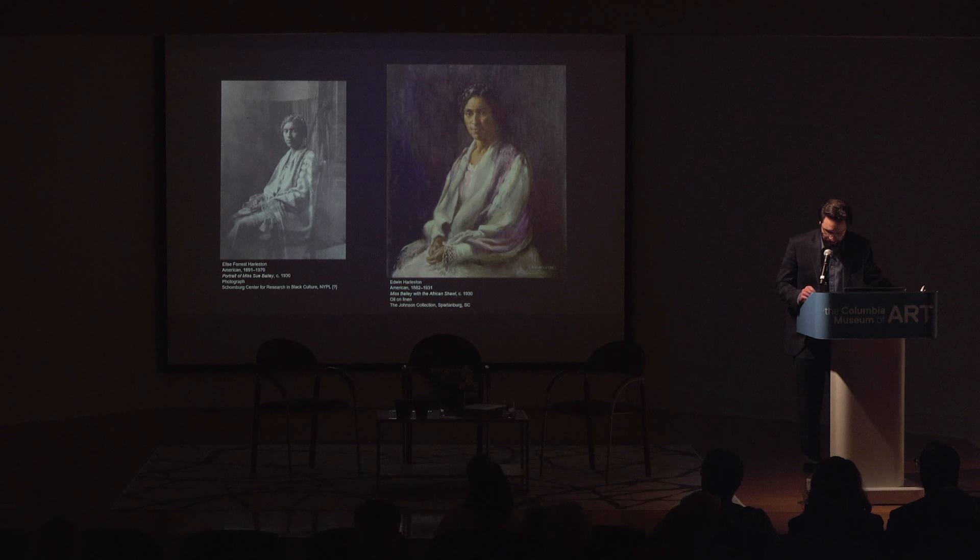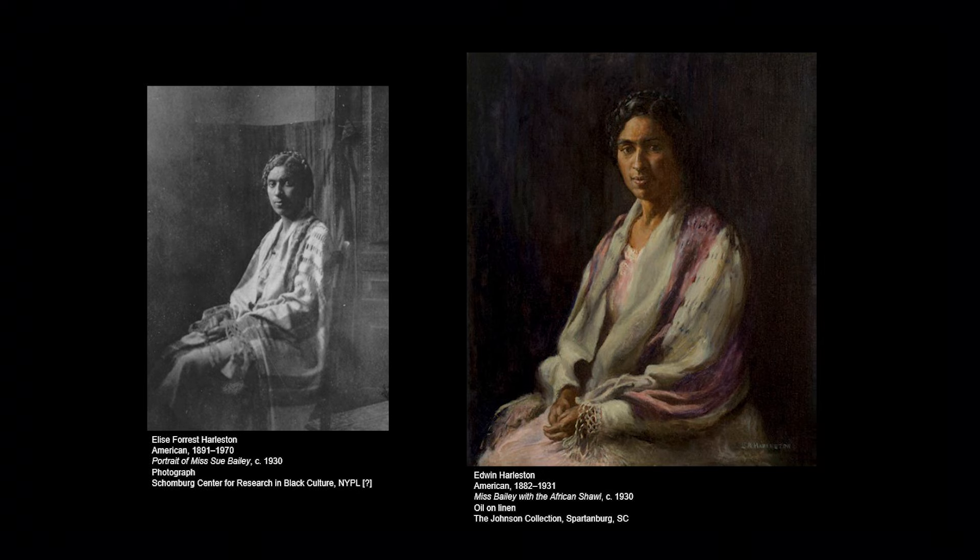The portrait of Sue Bailey, called Miss Bailey with the African Shawl, is by Edwin Harlston—another example of an artist signaling culture by sartorial means. Bailey was a traveling secretary for the YWCA in New York. She visited Harlston's studio in Charleston in 1930, which gave occasion for Harlston and also his wife, Elise Forrest, who was a noted photographer, to render her portrait.